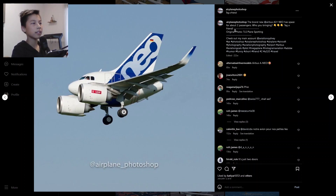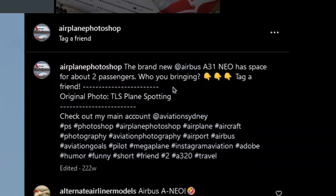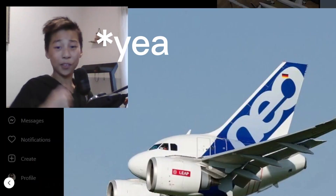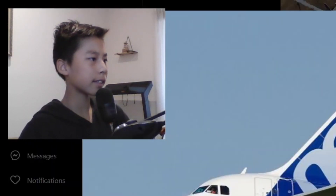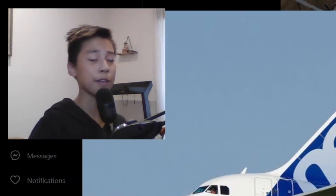Let's end the video with this — an Airbus A31neo with space for about two passengers. Who are you bringing? Probably my pet dog. The engine is a bit too much. Hey guys, thank you so much for watching this video. I don't know what this video is — it's the weirdest video I've ever filmed. I'll see you in the next video, peace.